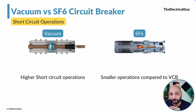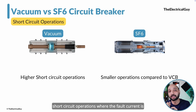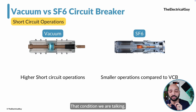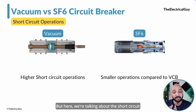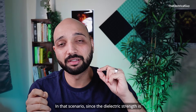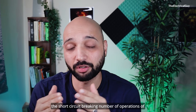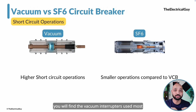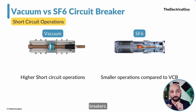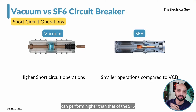The sixth difference is short circuit operations. Vacuum has higher short circuit operation capabilities compared to SF6. We are talking specifically about conditions where fault current is present and current is abnormal. Since the dielectric strength is higher and vacuum interrupters are sealed for life, they can perform a greater number of short circuit breaking operations than SF6. This is why vacuum interrupters are most commonly used in critical applications like generator circuit breakers.